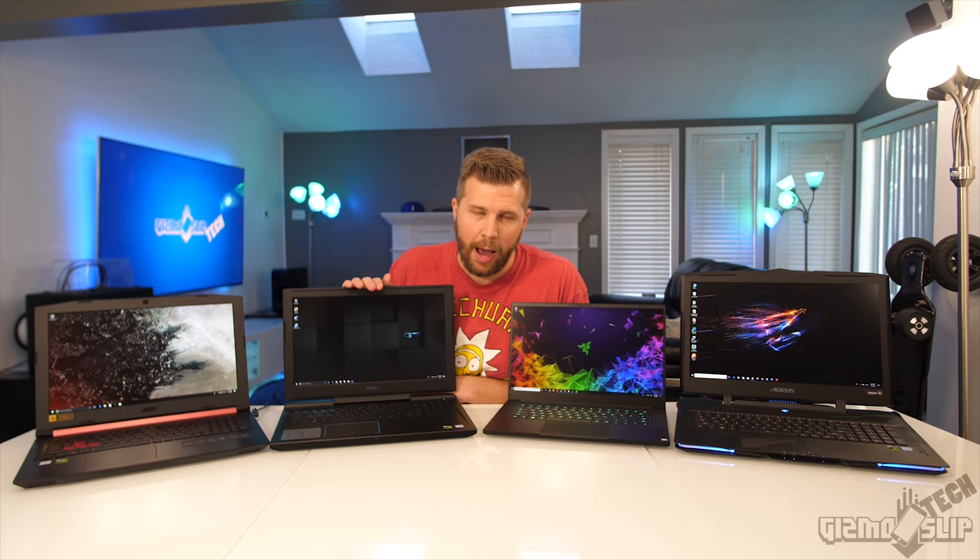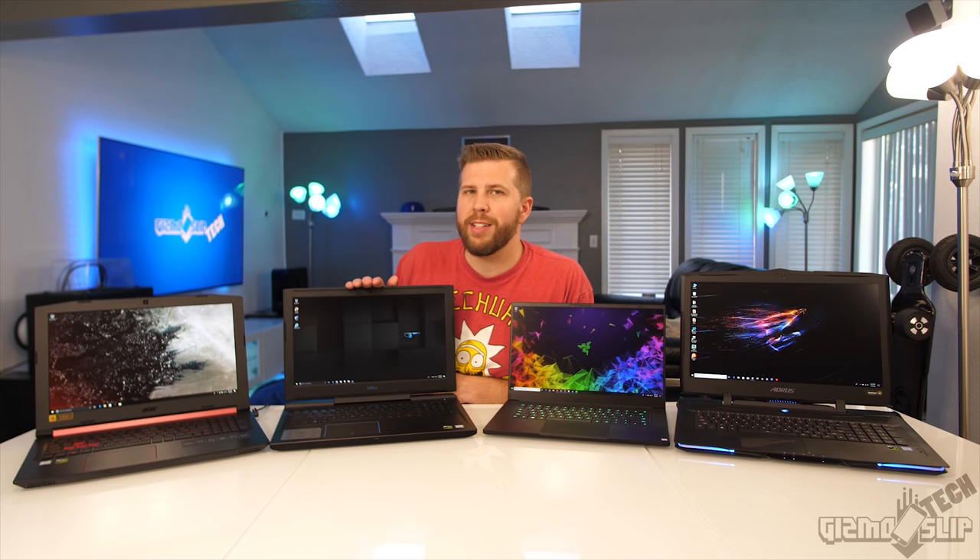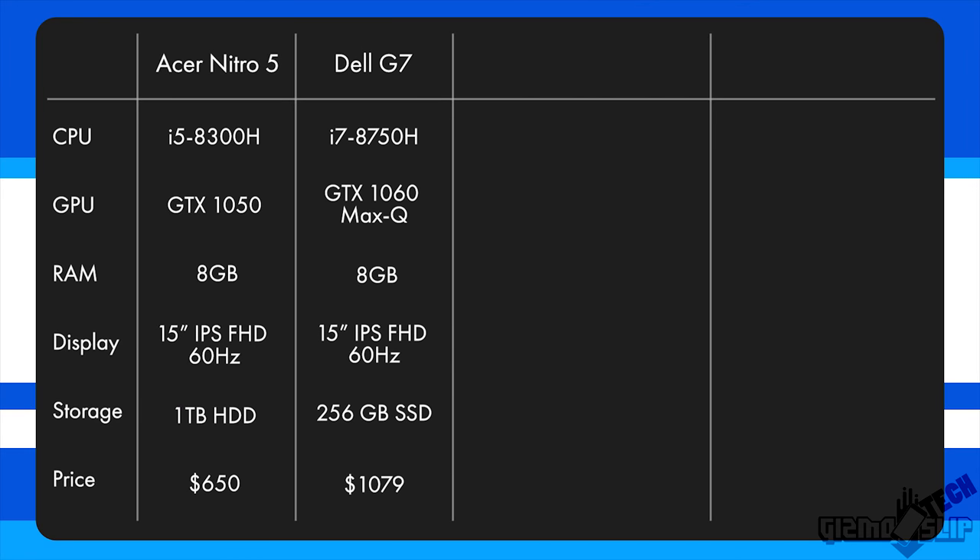Stepping up to the Dell G7, the processor on this bad boy is an i7-8750H with an IPS display and a GTX 1060 Max-Q. This is their gaming-focused budget lineup, and it was purchased for $1,079.